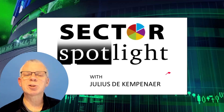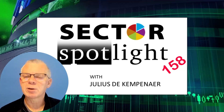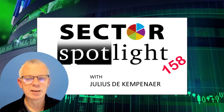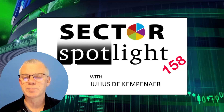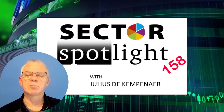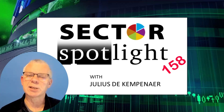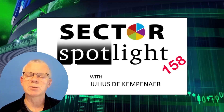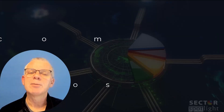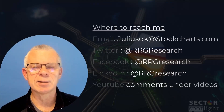The S&P started the year slowly and moved more or less sideways last week until a big jump on Friday. We got a little bit of follow-through yesterday, but the market reversed and closed down the day a quarter of a percent. Hello Sector Watchers, welcome to the show. This is the 158th episode of Sector Spotlight for Tuesday the 10th of January, recorded on Monday the 9th. My name is Julius de Campenaar and I am presenting from Amsterdam in the Netherlands.